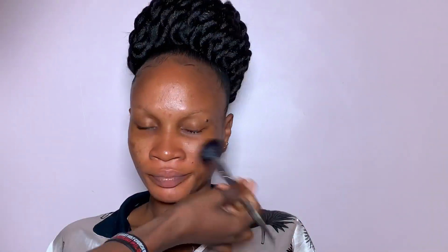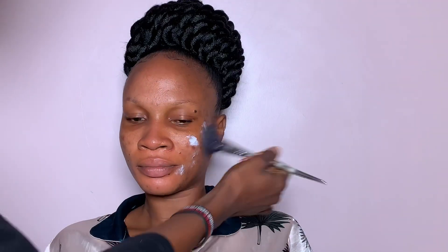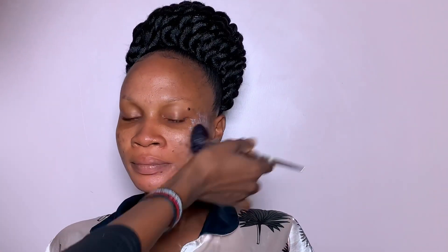After that, I went over with my primer — it's a matte primer. My client has oily skin, so I used a matte primer for her. She wore this makeup from morning; I started her makeup as early as 6 a.m., and she wore it throughout the day for her child dedication.